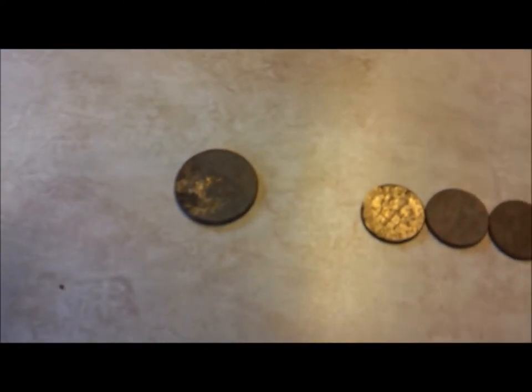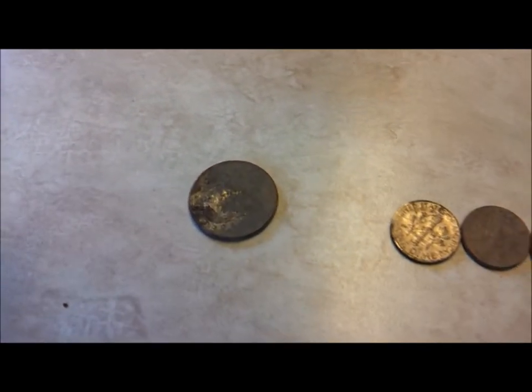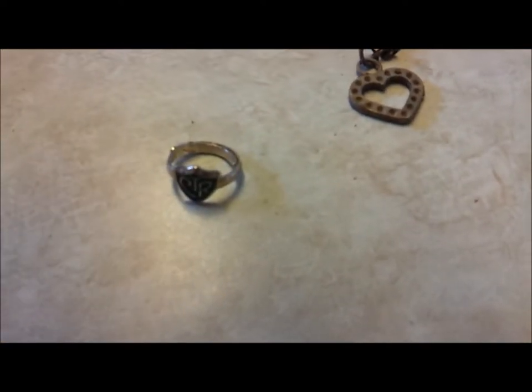Hey guys, went out to the local ball field today and this is the clad that I got — quarters, dimes, and a bunch of pennies. I also found a CTR ring.